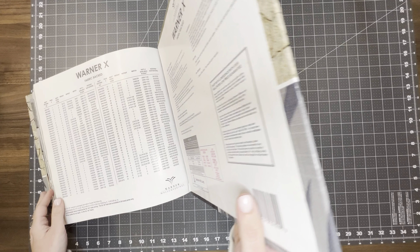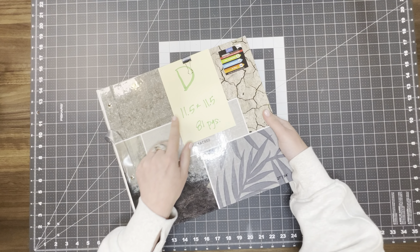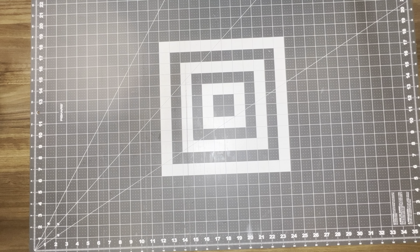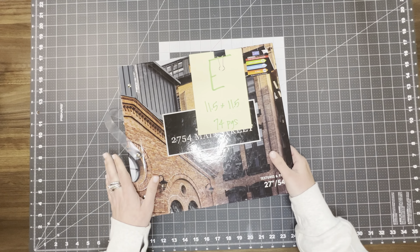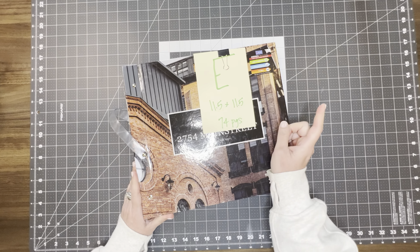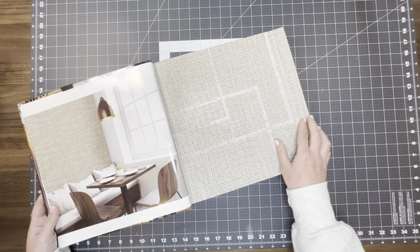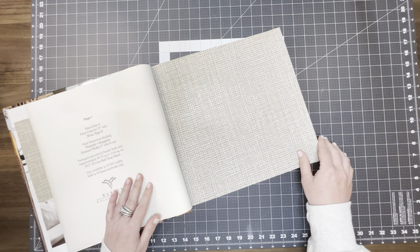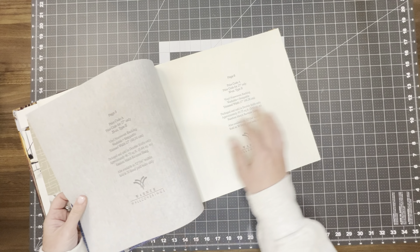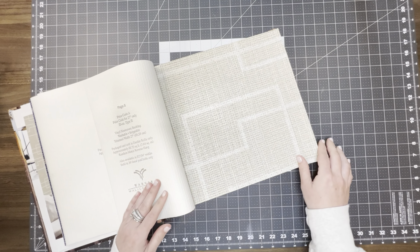And that is it for this one. So again, that's book D — 81 pages, 11 and a half by 11 and a half. And then I have one more to show you guys. It will be book E — it is 11 and a half by 11 and a half and it is 74 pages. Again, it's going to be similar to the other one — thicker with a lot of really nice texture. Very substantial pieces.